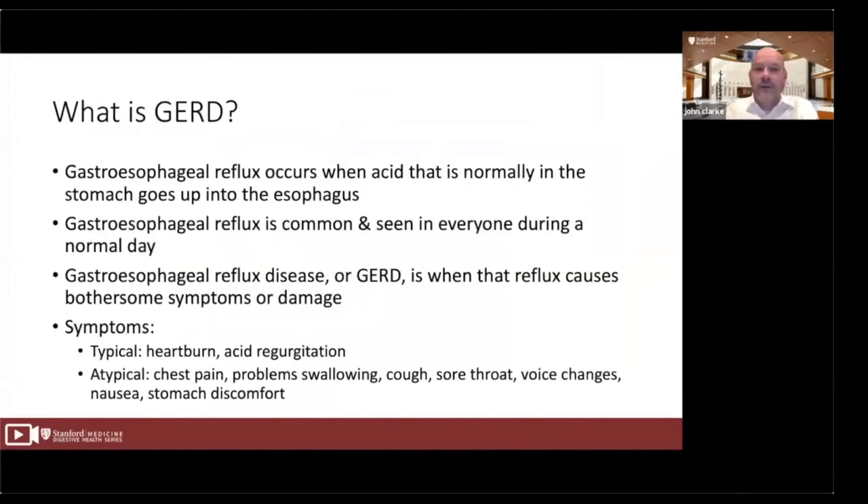So to start off, what is GERD? Gastroesophageal reflux occurs when acid that is normally in the stomach goes up into the esophagus. Typically when you eat, things are chewed in the mouth, they go down the esophagus in about eight seconds, and then enter the stomach where they can sit for hours and get broken down. The body makes gastric acid to help start the process of breaking food down, and sometimes that acid can come back into the esophagus. This happens to everyone at some point throughout the day. People who are healthy can have acid in the esophagus up to 4% of the time but may not feel symptoms.